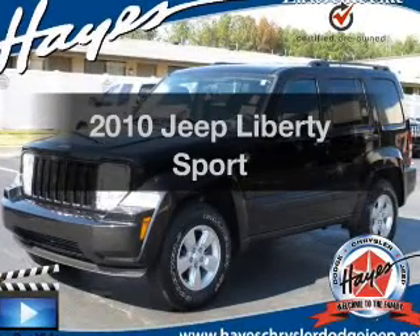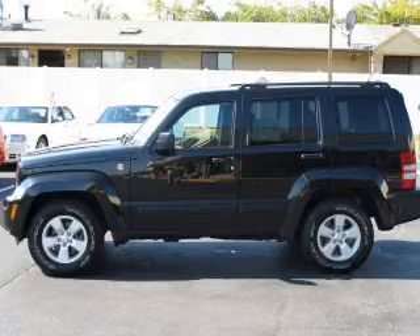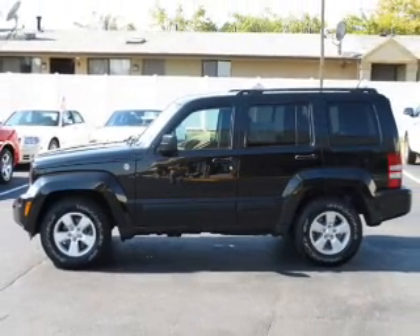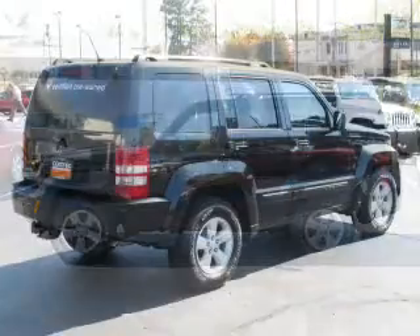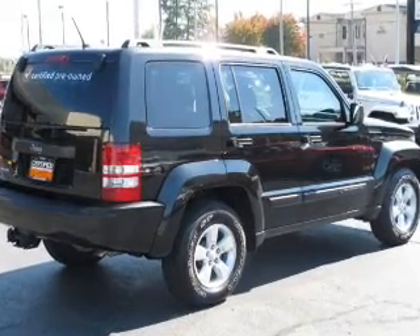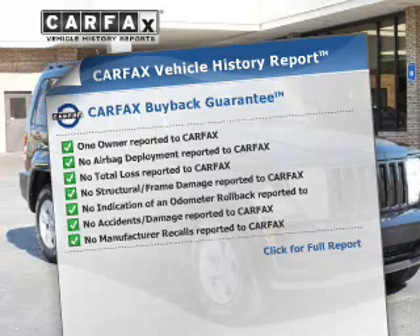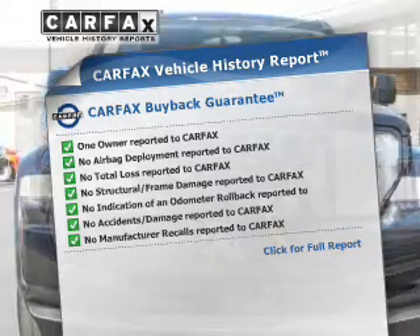Check out this 2010 Jeep Liberty. If you're looking for an automobile with great attributes, look no further. With a solid six-cylinder engine connected to a smooth shifting transmission, brake safely with the anti-lock braking system. An included Carfax vehicle history report allows you to purchase with confidence and the knowledge that your buy was a smart choice.